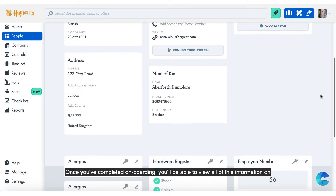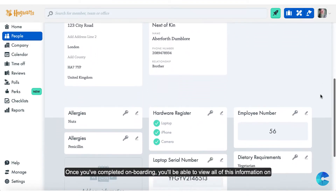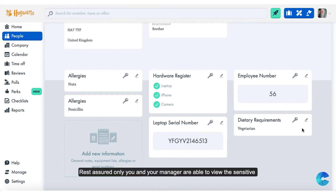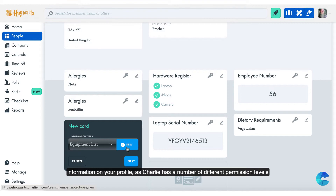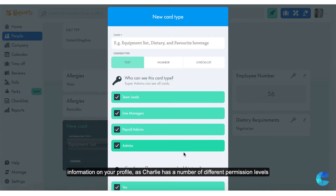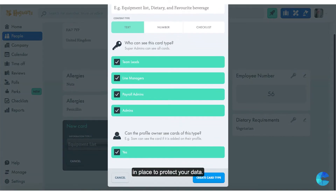Once you've completed onboarding you'll be able to view all of this information on your profile. Rest assured only you and your manager are able to view the sensitive information on your profile, as Charlie has a number of different permission levels in place to protect your data.